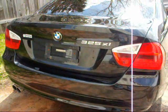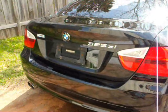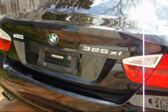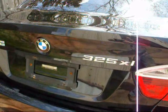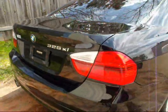Hey Youtubers, it's Johnny here, got something different today — different for my channel anyway. BMW 325 Xi, very very nice car.